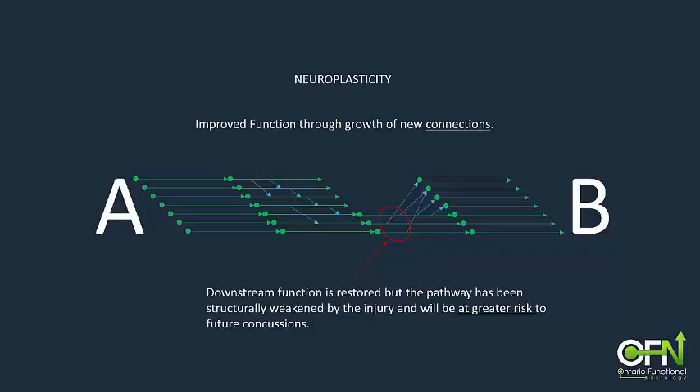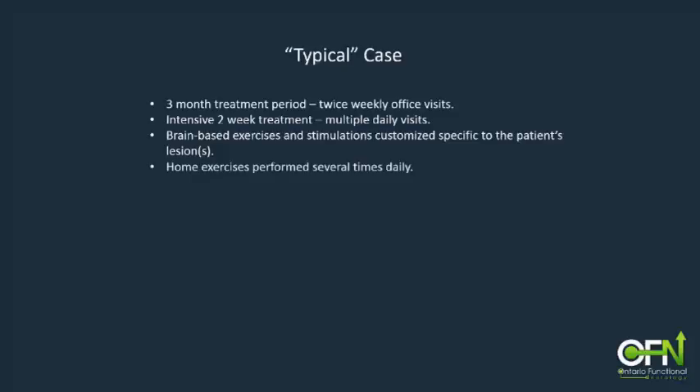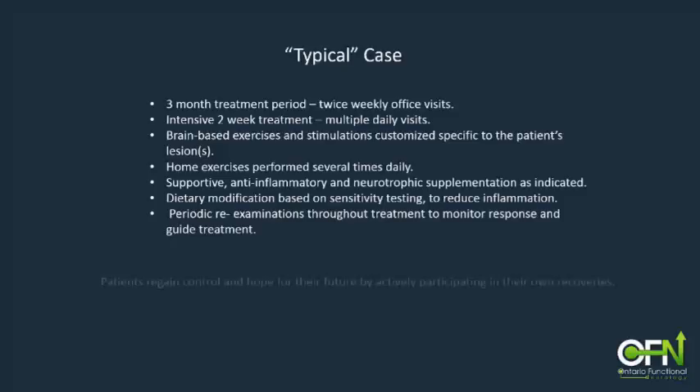While every case is different, a typical case will involve a three-month treatment period with twice-weekly office visits. Two-week intensive programs using multiple visits per day are also available for long-distance patients or those with urgent recovery deadlines. During those visits, specific brain-based exercises and stimulation are given and modified specific to the patient's lesions and progress. At the end of each session, home exercises are given to be performed between visits. To reduce inflammation and to support the growth of new connections, supplementation and dietary modifications are recommended specific to each case. Throughout the treatment process, periodic re-examinations are done to monitor response and to guide further treatment. This approach allows patients to regain control and hope for their future by actively participating in their own recovery.